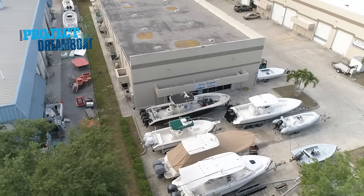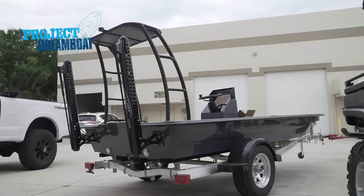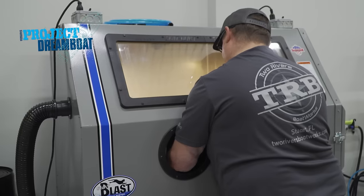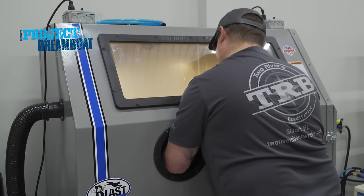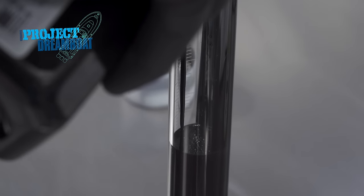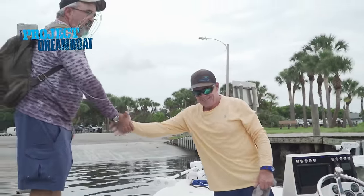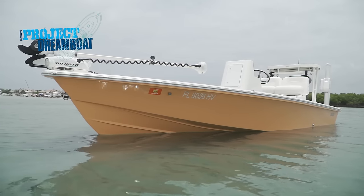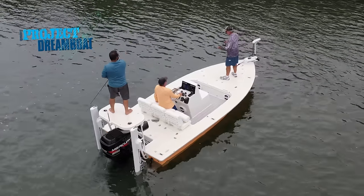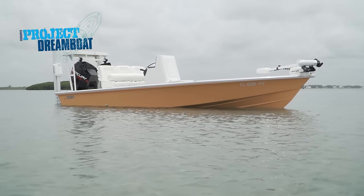Today on Florida Sportsman Project Dreamboat, the experts at TRB dive back into the skimmer skiff project with some very custom details in mind. I'm looking forward to getting this hardware and having a go at Cerakoting it and putting it back on the boat to see what it looks like.